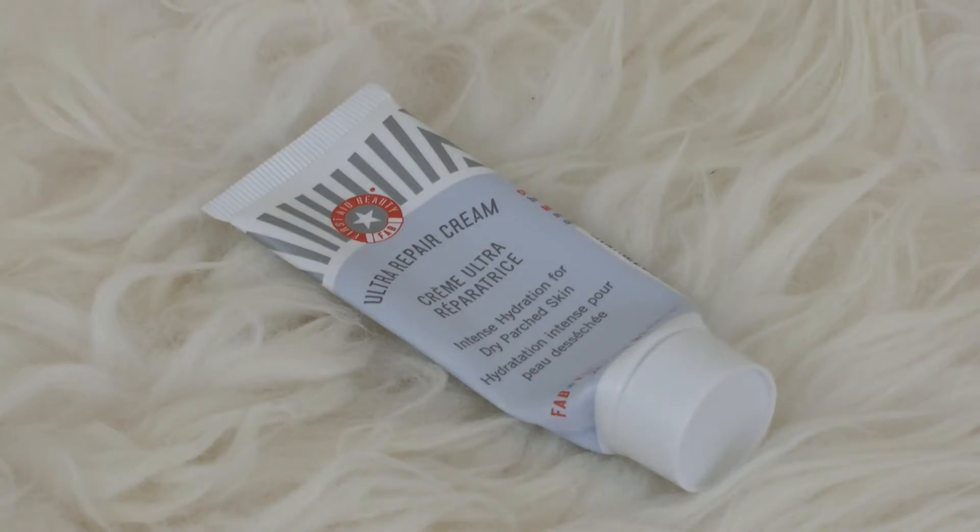Next up, I have the First Aid Beauty Ultra Repair Cream — again a sample size. I really like this stuff; it's an intense, heavy-duty moisturizer. I used this on my friend Jessie when I did her makeup for the Friend Zone episode, and it was really good for her because she had very dry skin at the time. I'd recommend this brand if you have somewhat sensitive skin, as the scents aren't crazy — that no-smell smell. Although I really liked it, I personally think it's a little bit expensive, and I wasn't absolutely in love, so I'm probably not going to repurchase it.